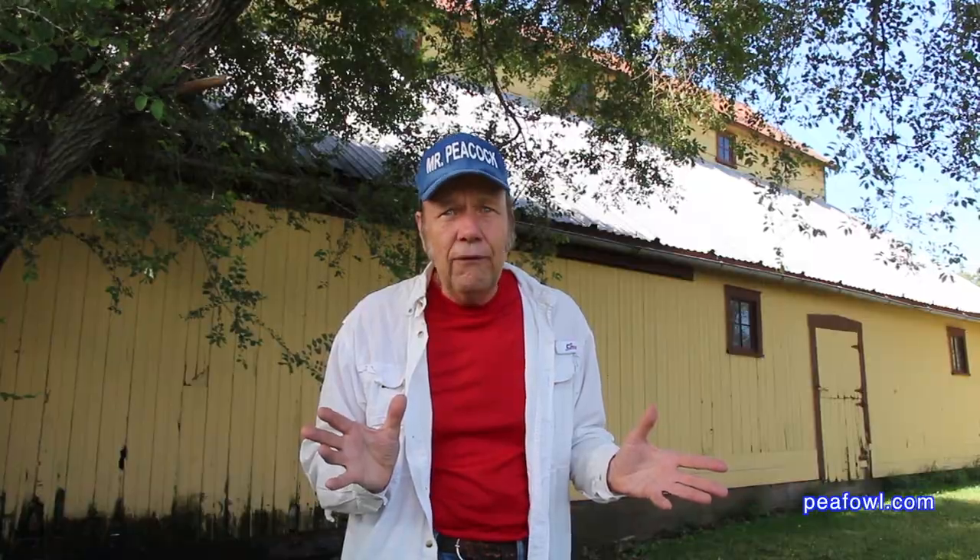That's how you find and capture a peacock if it gets lost. And if you're lucky like us, on many occasions you'll find it.